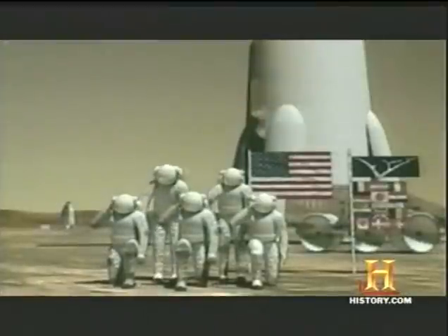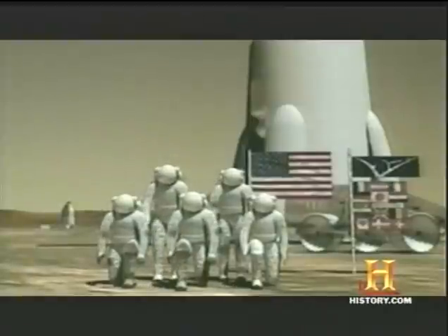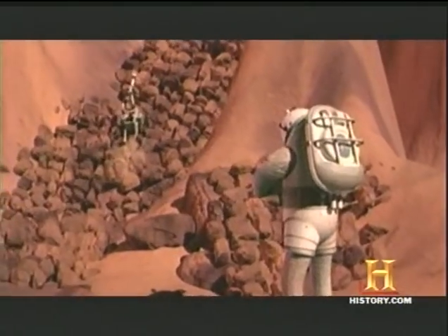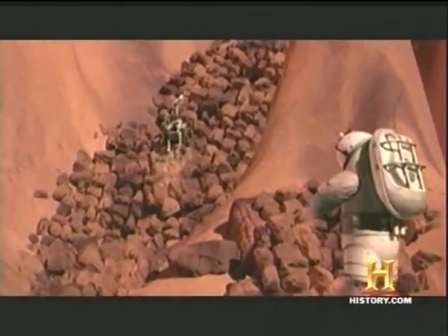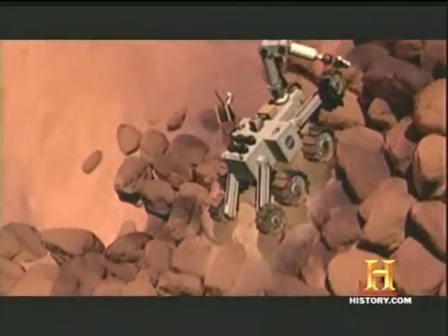Martian mining offers one further advantage over Earth. Gravity on Mars is about 38% of what it is on Earth, so everything is a lot lighter. We don't need the big, heavy machinery because everything is on the surface. All we have to do is scoop up the iron minerals and transport them to our community where we'll convert it into iron metal.